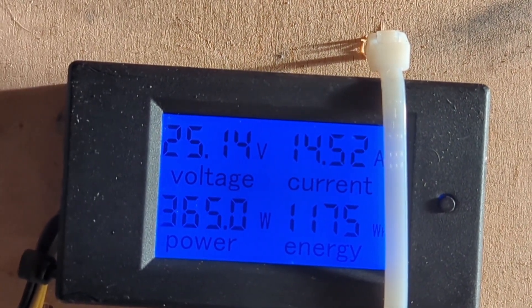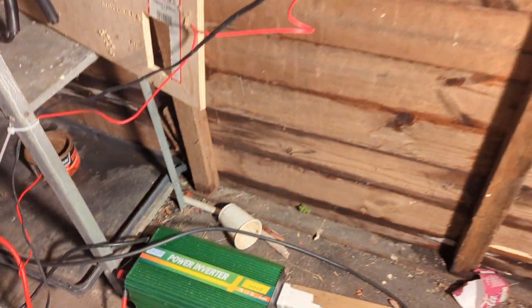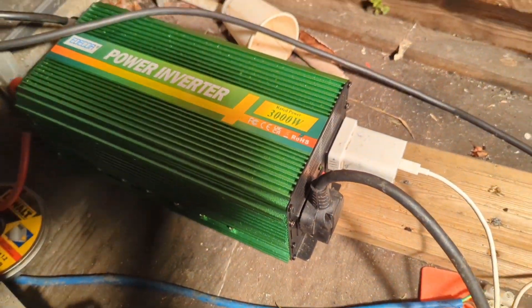7 o'clock — we'll call that 11.75 at 7 o'clock. Just a reminder, we're running the two LED lights from the inverter, and a phone charger as well.